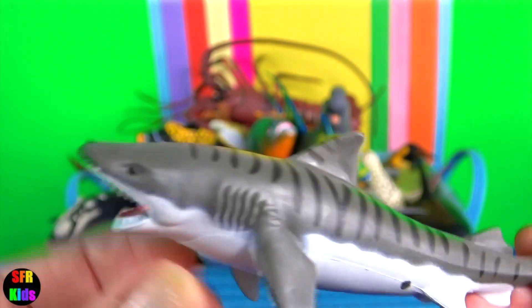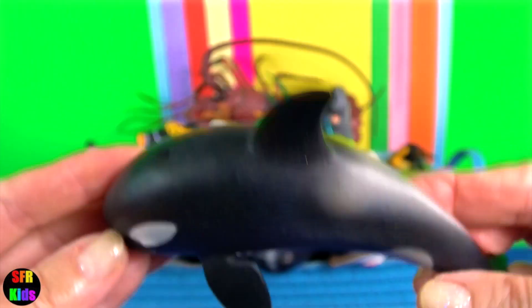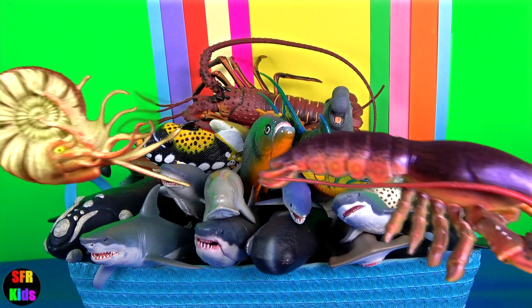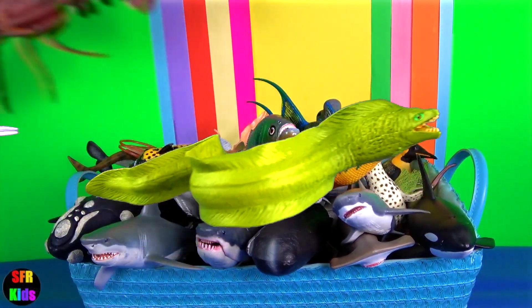Another tiger shark. Killer whale calf. An individual killer whale can often be identified from its dorsal fin and saddle patch. Variations such as nicks, scratches and tears on the dorsal fin and a pattern of white or grey in the saddle patch are unique.